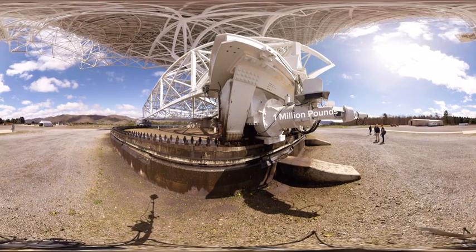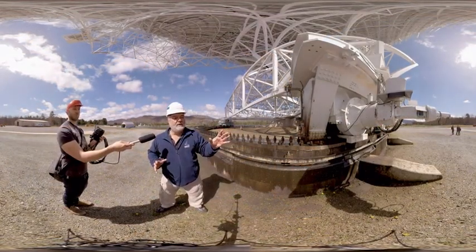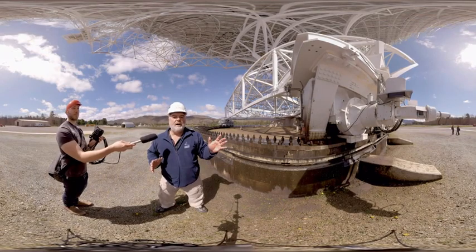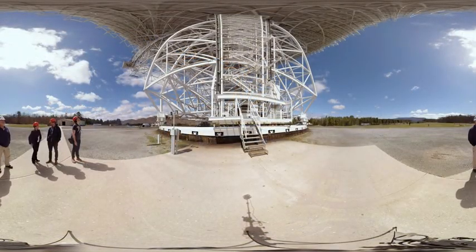Each wheel carries more than a million pounds to the foundation. The motors that power this — because it's such a highly balanced piece of machinery with a highly effective bearing system — are only about 30 horsepower motors, and they're pretty quiet. You can hear the blowers from them right now.